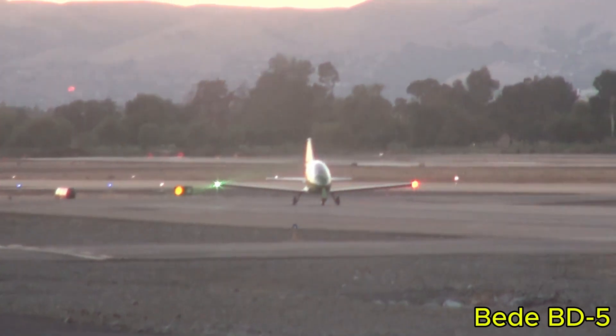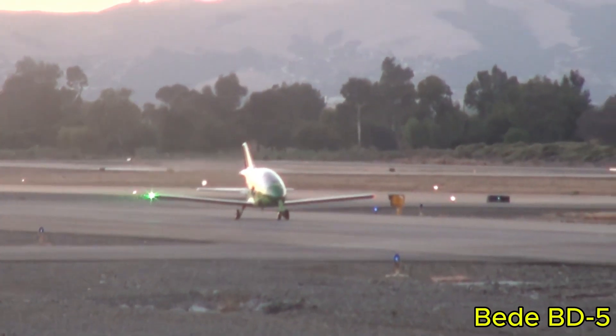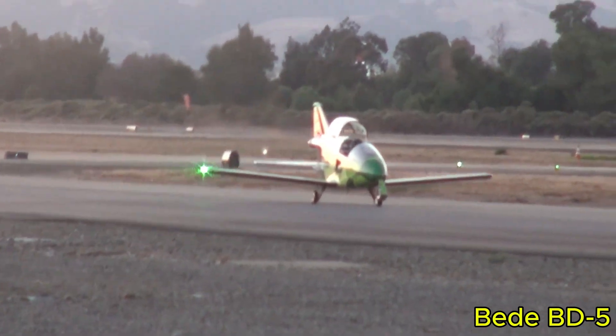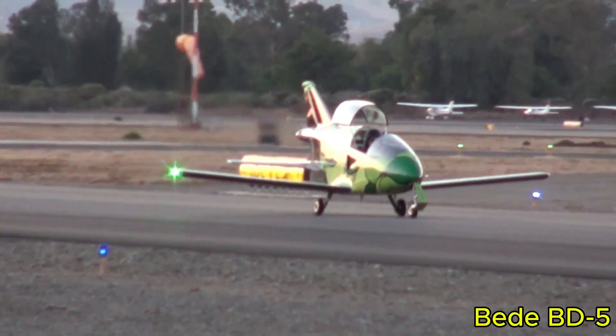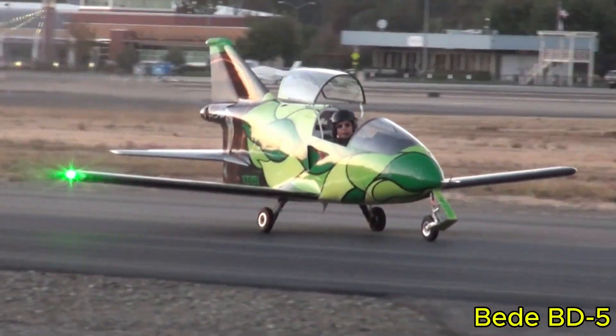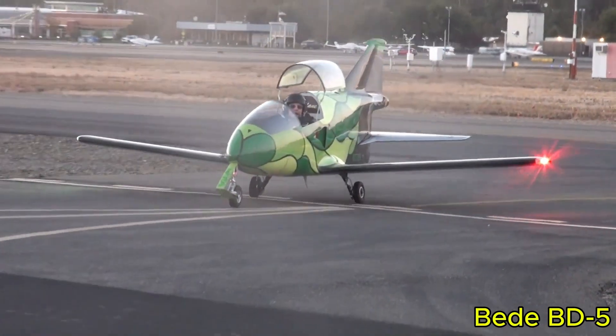The Beed BD-5, designed by Jim Beed, is a compact, single-seat, home-built aircraft that captured the imagination of the 1970s aviation community. Its sleek, jet-inspired design combined affordability with a fighter-like aesthetic, making it an iconic microplane.